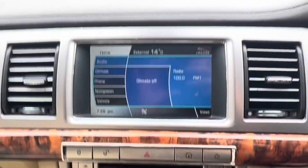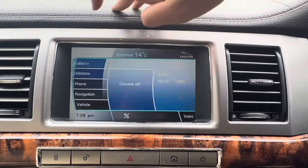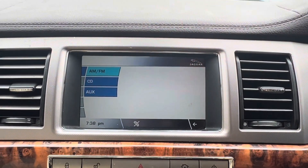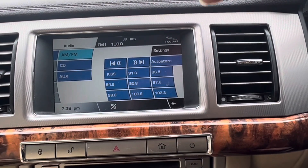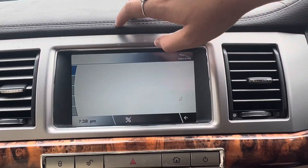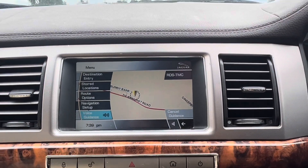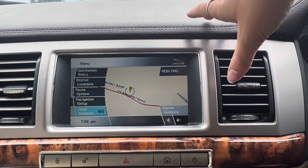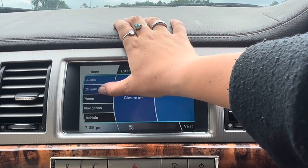This car also comes with a screen. We have the audio option which gives us AM, FM, CD, and AUX. We also have sat nav on this car as well — if we press navigation it will come up with the destination entry. If we then go back to the home screen, we can adjust the climate through the screen as well.